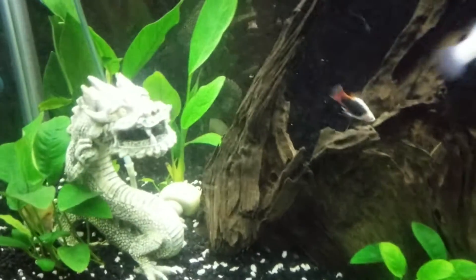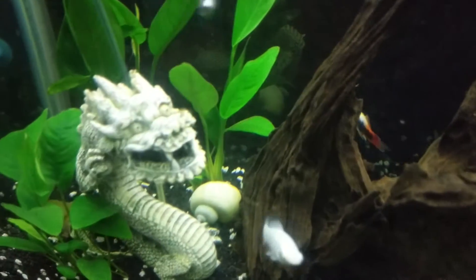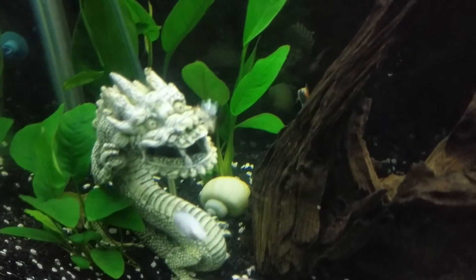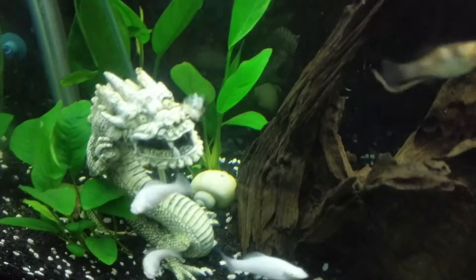I kind of moved him over a little bit so we could try to see him better. That's Goliath — I think I've named him Goliath. He's big. Well, actually it's a female, so I don't know, I might have to rethink that name. But she's huge.